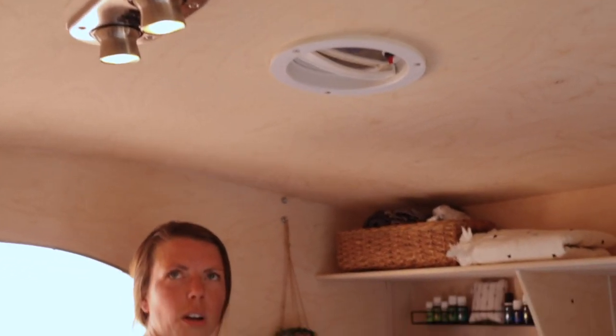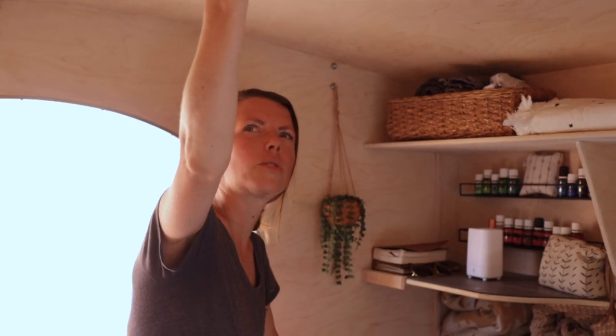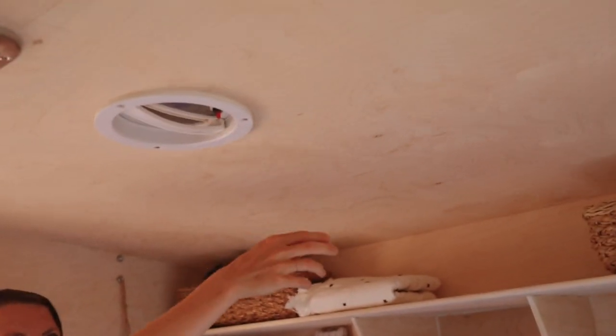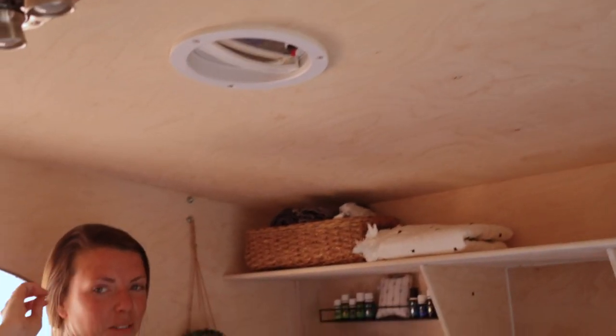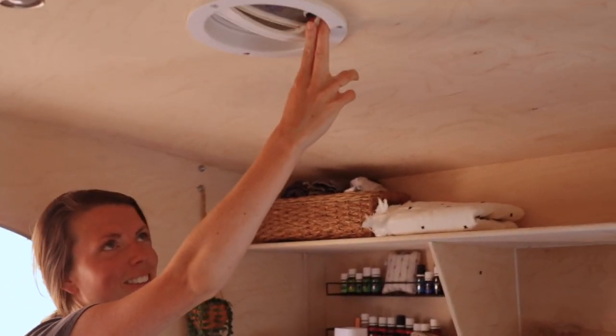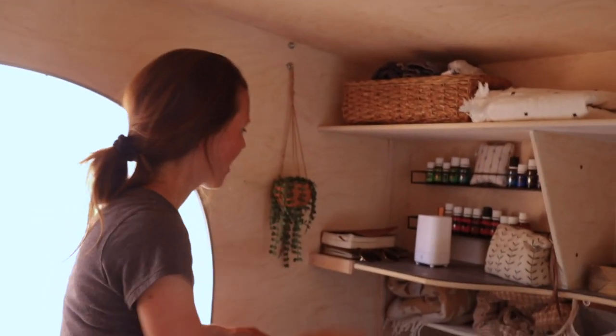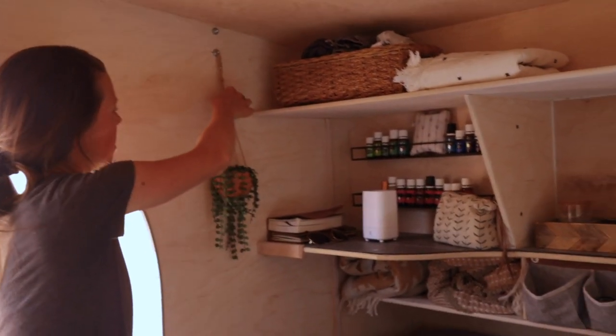Up here we have two lights that turn on. We charge about once every two to three weeks — there's a battery to power those and also our ceiling fan. The fan sucks air in through the windows at night. It's our lifesaver — I don't know what we would do without it.